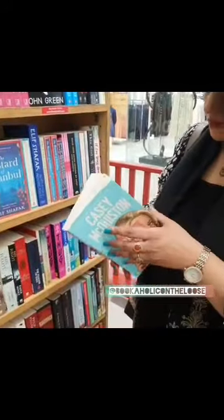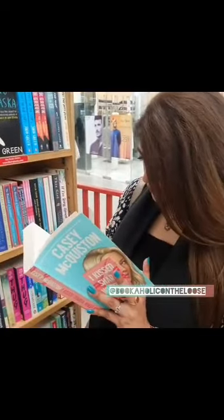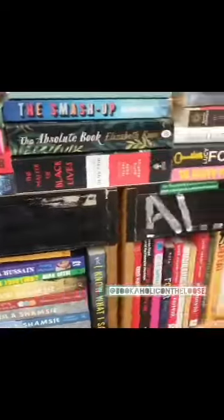As you can see, I'm looking at a lot of books. They have bestsellers, new arrivals, fiction, non-fiction, and coffee table books. Plus they have a very cute selection of bookmarks as well, which you will see in the video.